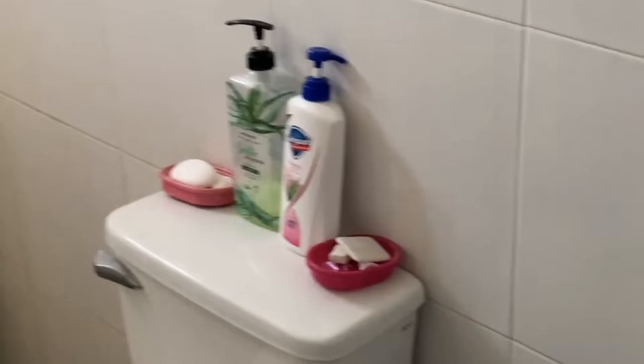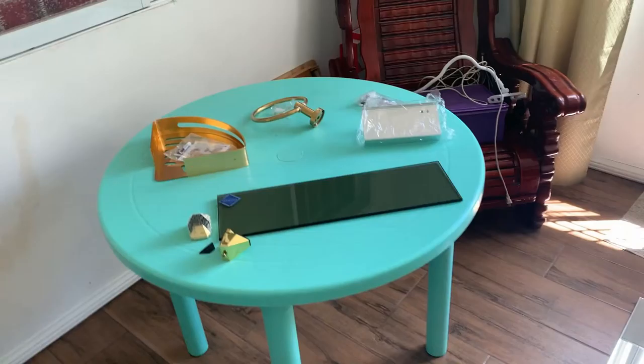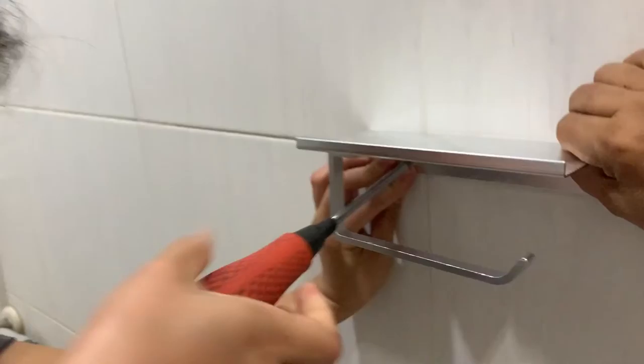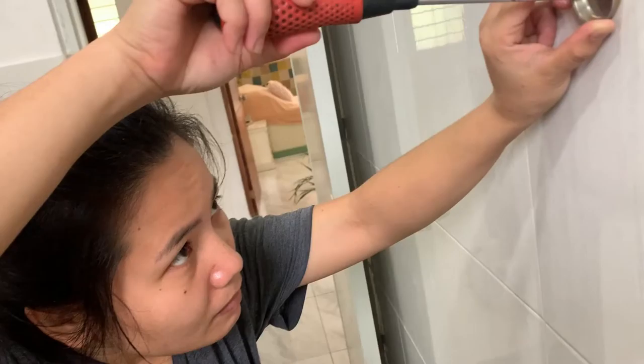I'm very excited for this part because for so long we've been putting soaps and shampoos on top of the toilet. Nothing wrong with that, just being resourceful — but I've decided to splurge and allow my family the luxury of shelves. We drill, install, and voila — repeat, repeat, repeat. I also put a towel ring up: one, because it's useful; two, I like the circle shape; and three, it's gold.